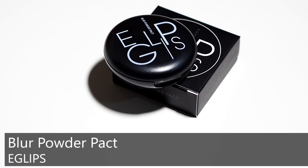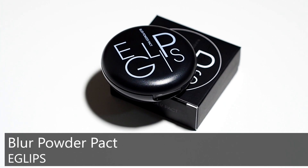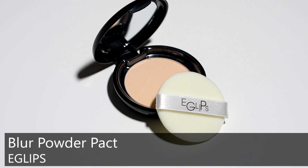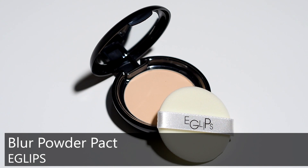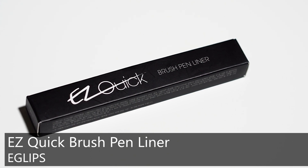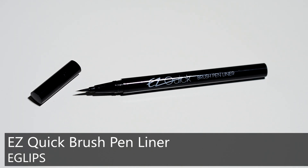Lalu aku punya produk dari Eglips — yang ini adalah Eclipse Blur Powder Pack. Packagingnya simple, hitam. Untuk produk ini aku belum pernah nyoba, tapi setelah aku searching, hasilnya matte dan bagus untuk menutupi pori-pori, dan tidak crease di area mata. That's why I bought this product. Lalu aku punya Easy Quick Brush Pen Liner — yang ini udah aku coba dan aku suka banget. Dia pekat untuk sekali oles, ujungnya lancip dan elastis, jadi bisa untuk pemakaian eyeliner yang tipis.